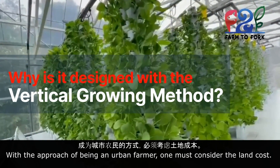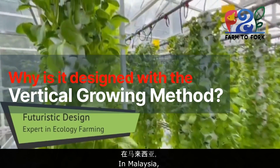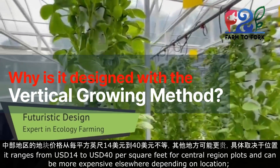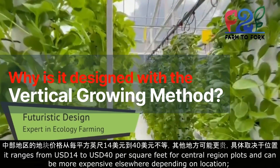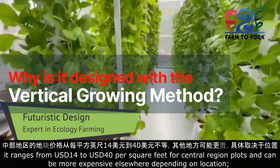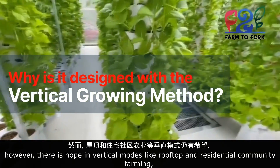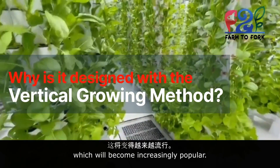With the approach of being an urban farmer, one must consider the land cost. In Malaysia, it ranges from USD 14 to USD 40 per square foot for central region plots and can be more expensive elsewhere depending on location. However, there is hope in vertical modes like rooftop and residential community farming, which will become increasingly popular.